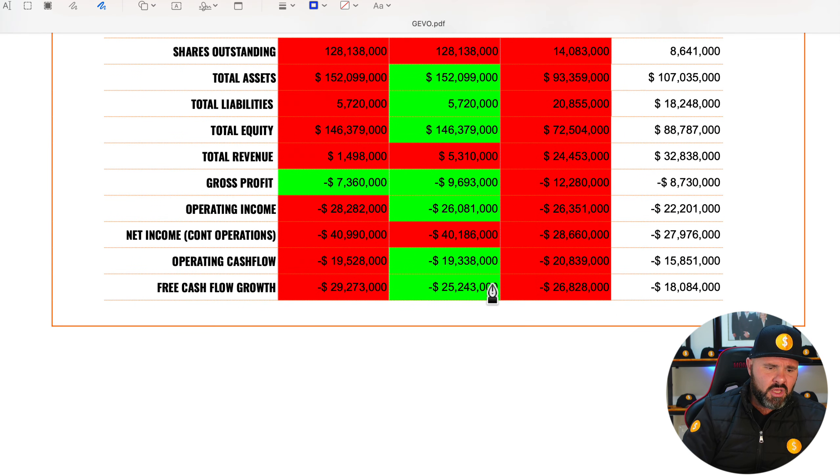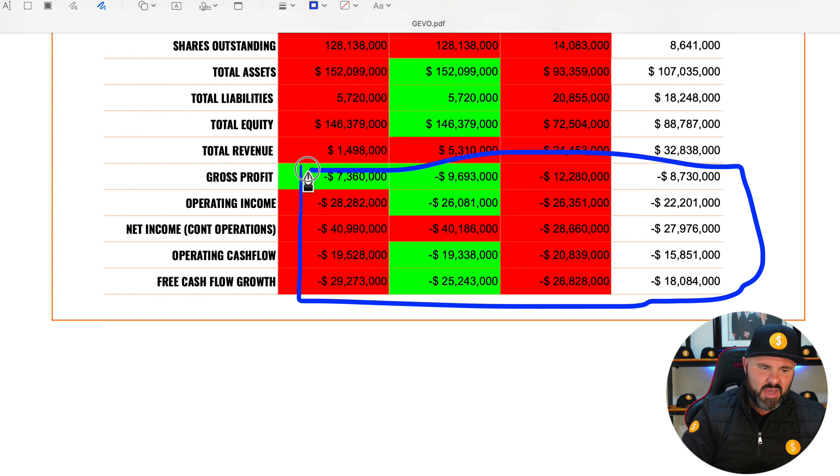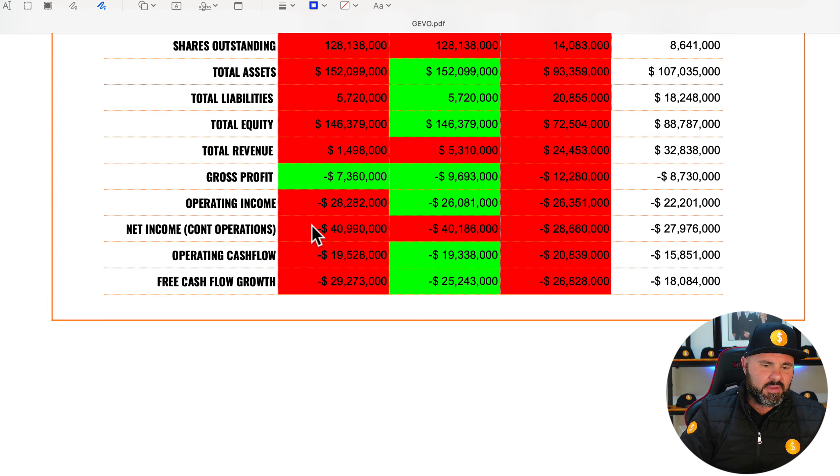Of course they have had some moments of improvement. On the free cash flow they managed to pull it back from negative 26 to negative 25, and they managed to pull operating cash flow back from negative 20 to negative 19. But the fact of the matter is these are all still negative numbers, and that for me is a major area of concern.